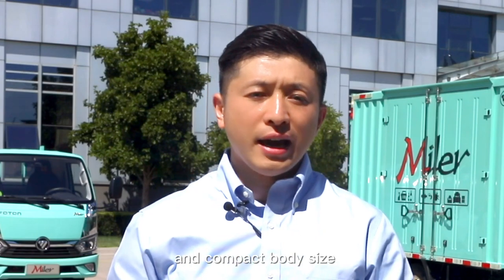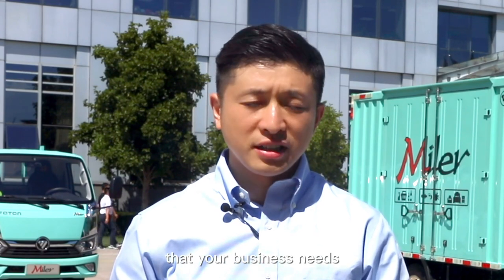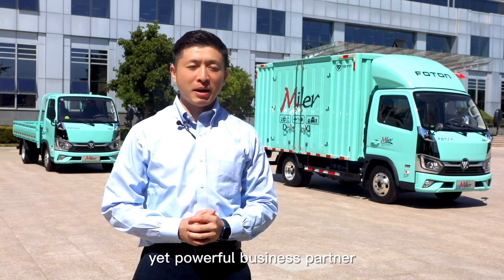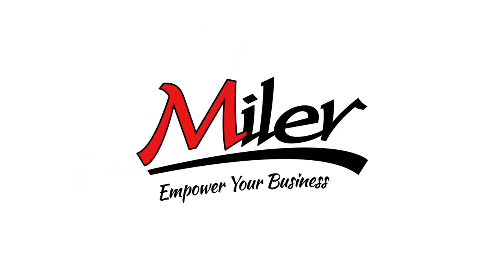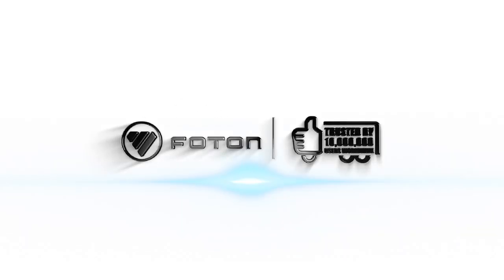Built with the technology of Foton Truck and a compact body size, the Foton Miller is the best city truck your business needs. We hope Foton Miller becomes your lightweight yet powerful business partner. Foton Miller empowers your business.